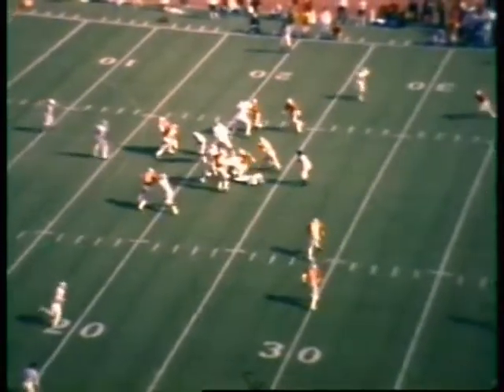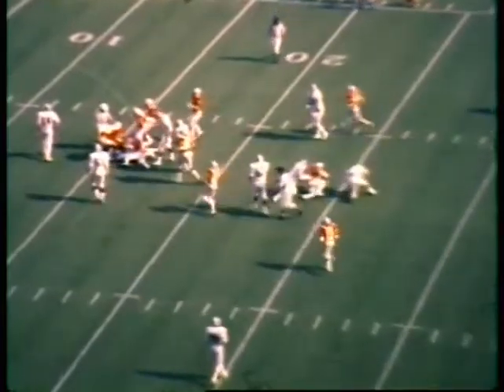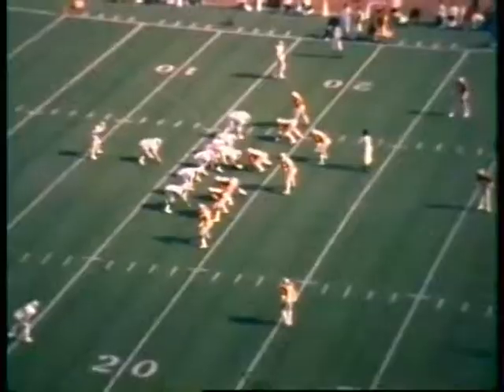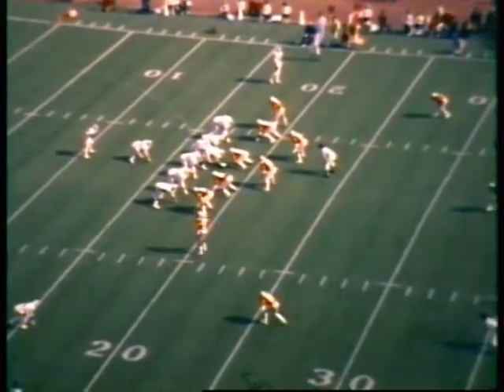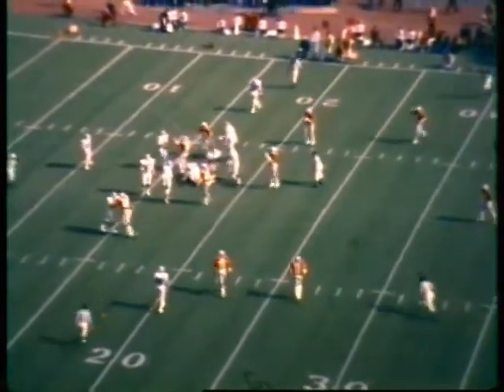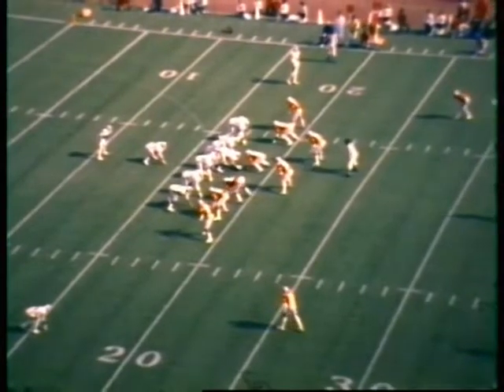Michigan State with second down and 12. The line of scrimmage is the 18-yard line. Spartan center Matthew Foster over the ball with wide receivers to the right and left. Movement from the right side of the line — a flag goes down. Looked like Mark Bramer jumped the gun.